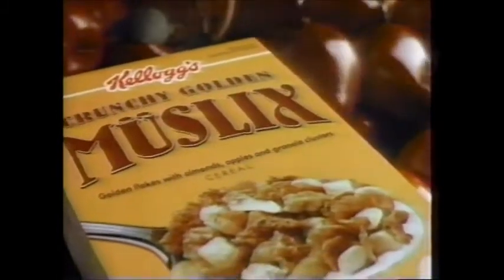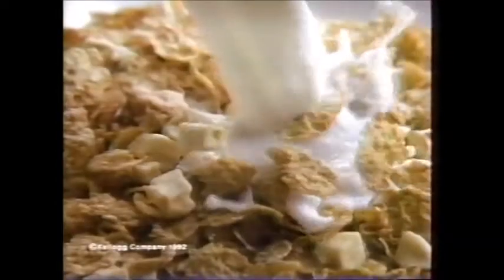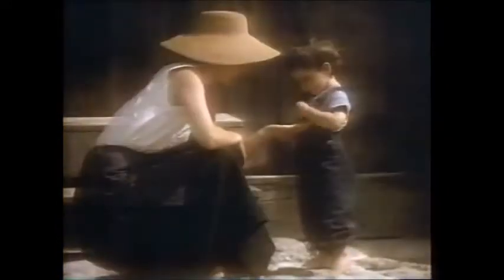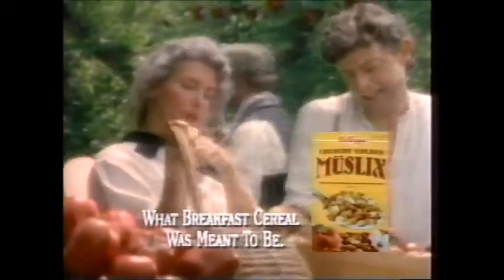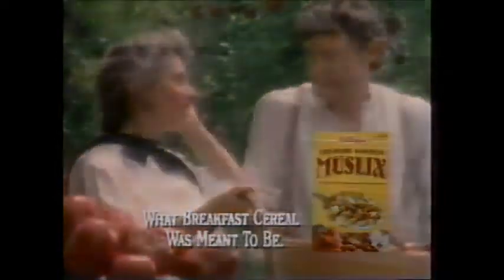What is Kellogg's Mueslix? Mueslix is a multitude of tastes and textures. Mueslix has apples. Mueslix has almonds. Mueslix has crispy granola clusters, delicious flakes of whole grain, and other wholesome ingredients. Mueslix is many wonderful textures and many wonderful tastes. Kellogg's Mueslix is quite simply what breakfast cereal was meant to be.